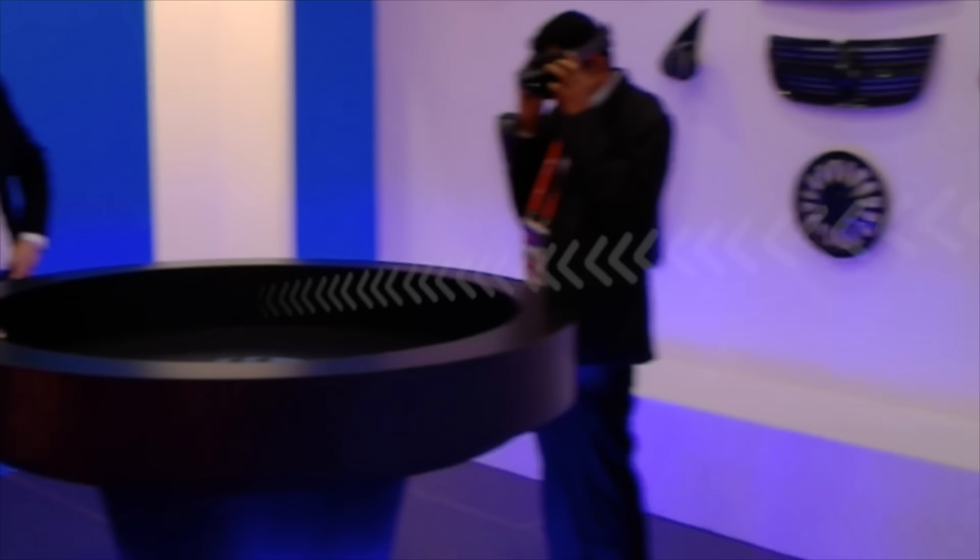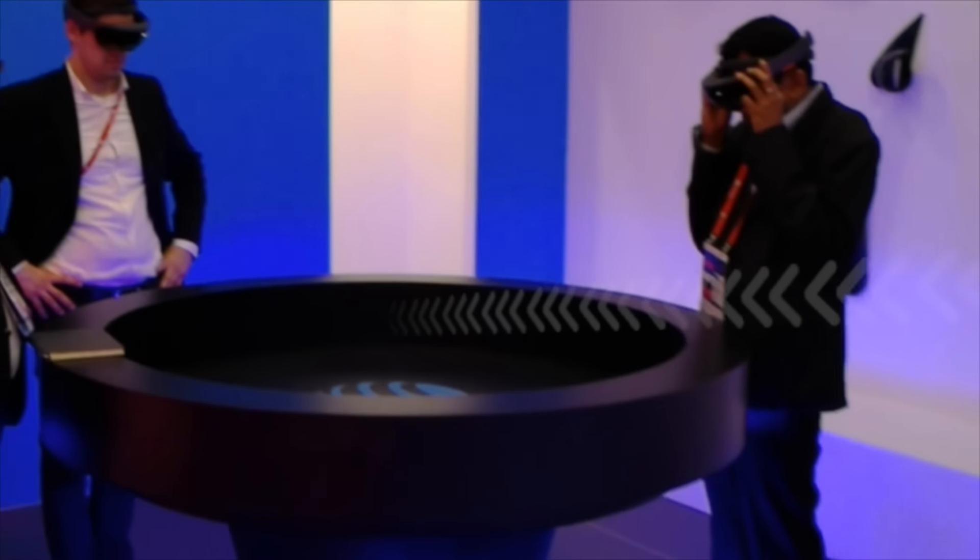Welcome to the AT&T Connected Car Experience. Step up to the workbench in the middle of the room when you're there.